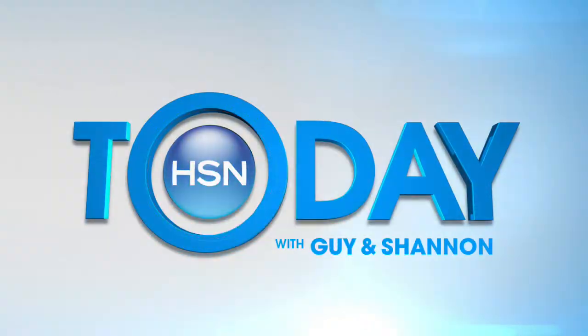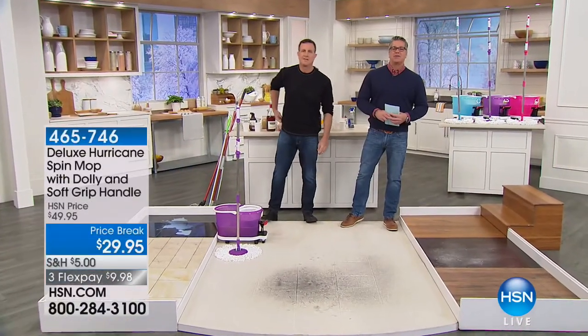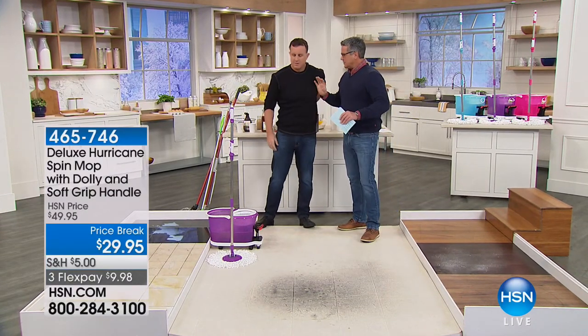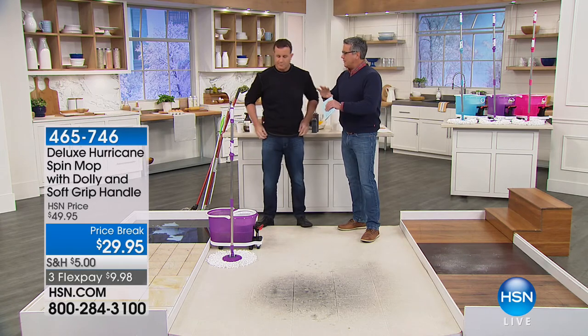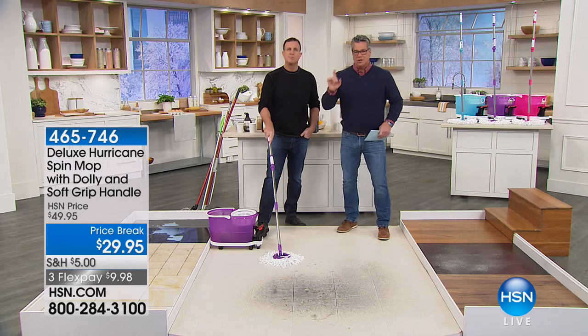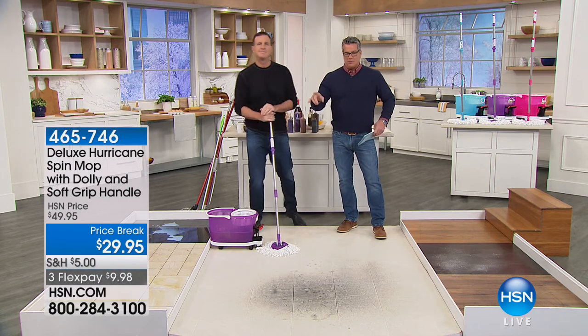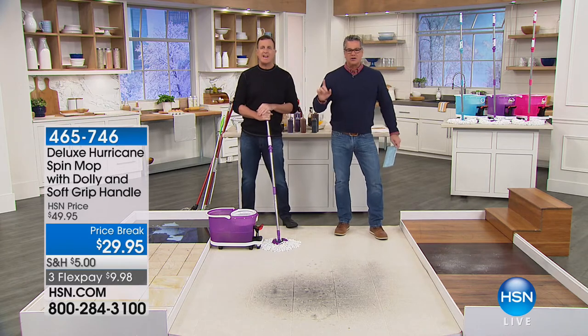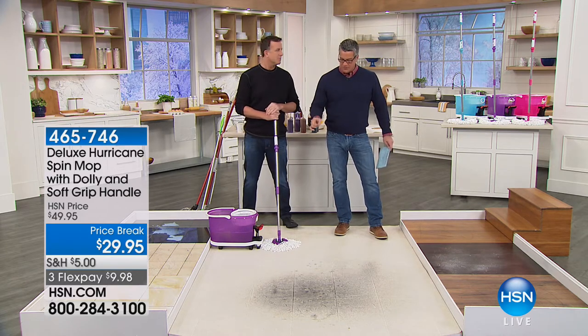I'm excited to be with my buddy Michael Sullivan. We've been talking about trying something new, and this is the best price we've ever done. It's called the Hurricane Deluxe — the original price was $49, it's $29.95 today. When you see how this mop works, you're going to be blown away.